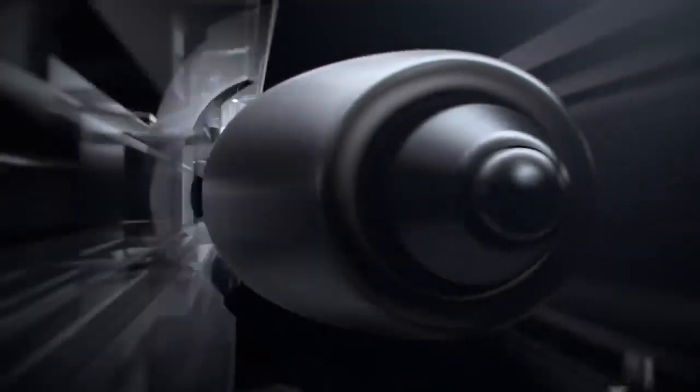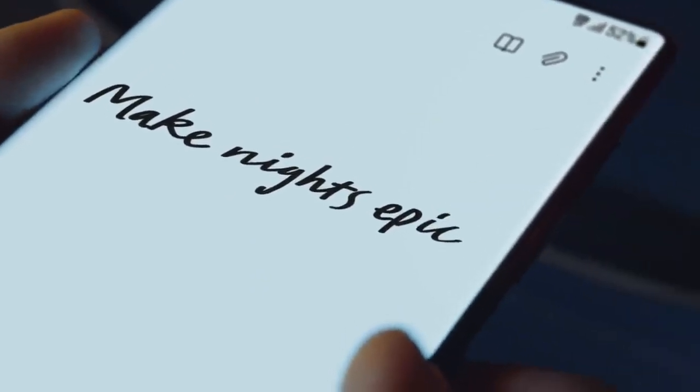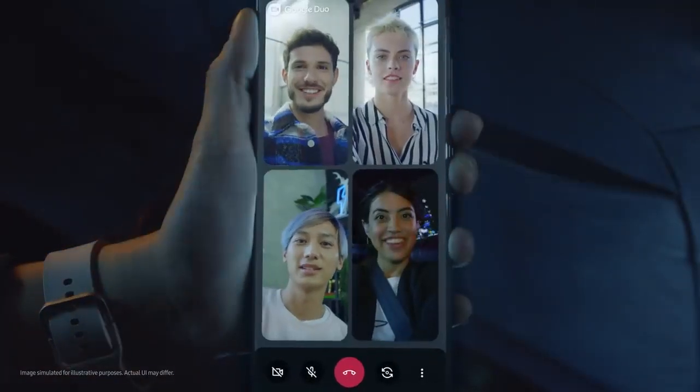And now, let me show you something truly noteworthy. For the first time, the power of Note has merged with the epic world of Galaxy S. S22 Ultra's S Pen breaks the rules of what's possible, even when you're collaborating and live sharing on Google Duo.